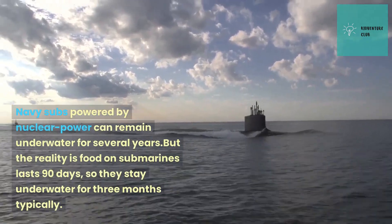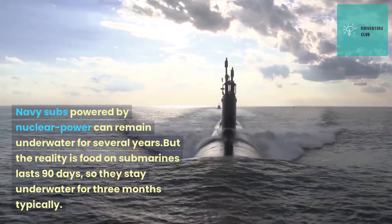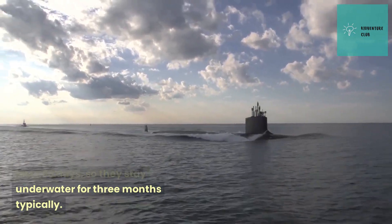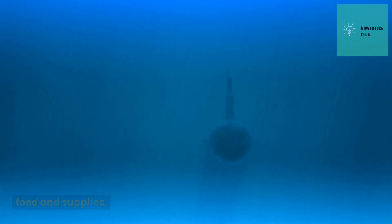Navy subs powered by nuclear power can remain underwater for several years. But the reality is food on submarines lasts 90 days, so they typically stay underwater for three months. Air is not an issue as they create their own oxygen. Their only limit is food and supplies.